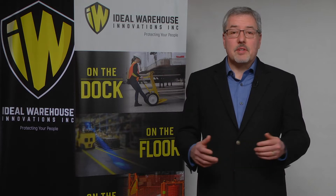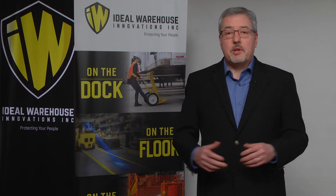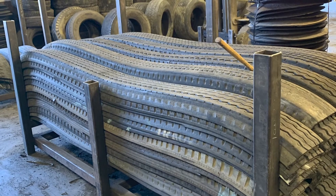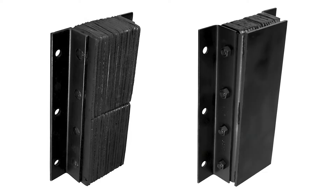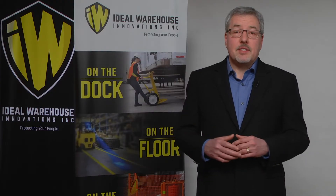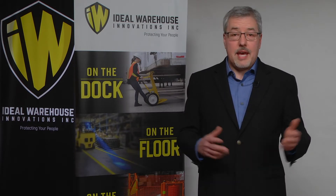Let's get started with a quick snapshot of Ideal Warehouse Innovations. We're an entrepreneurial business that originated as a dock bumper company focused on repurposing truck tires into finished loading dock bumpers to protect foundations, expensive dock equipment, and prevent dock downtime. When it all began over 35 years ago, the ownership recognized a unique competitive advantage in its expertise of loading dock applications and the industry.